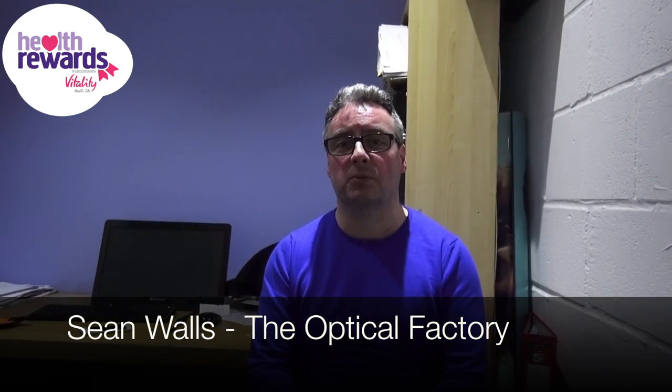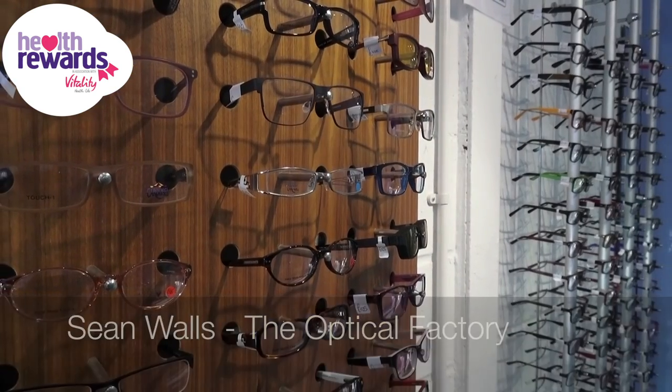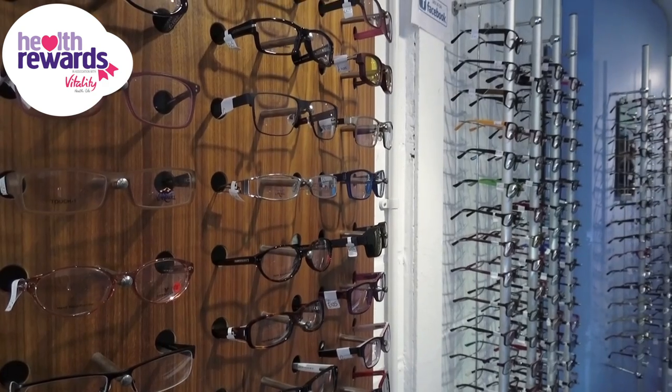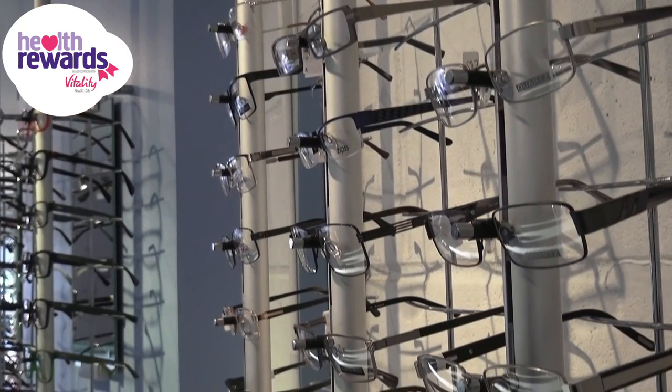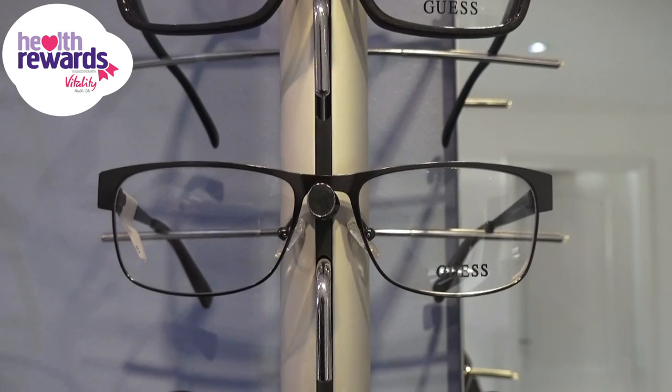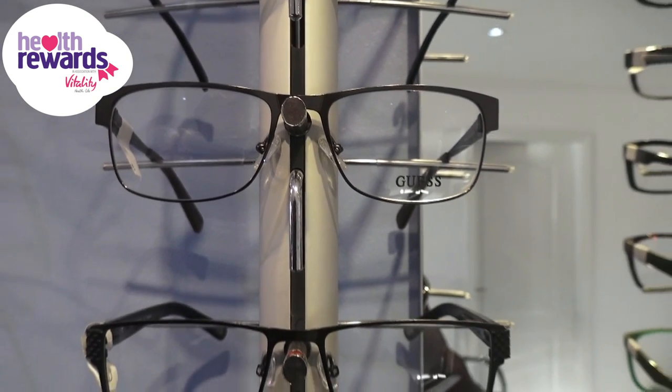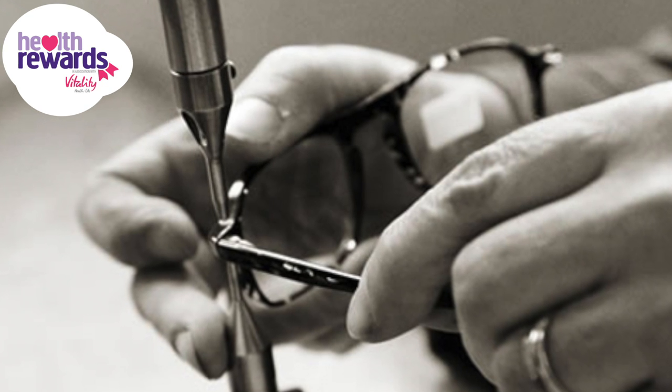At the Optical Factory, we are opticians businesses based on factory locations with units in East Kilbride and Hamilton. Because of our low-cost locations, we find that we're more value for money than you tend to get in other opticians. We do in-house manufacturing at the East Kilbride branch, which helps us keep our costs really low.